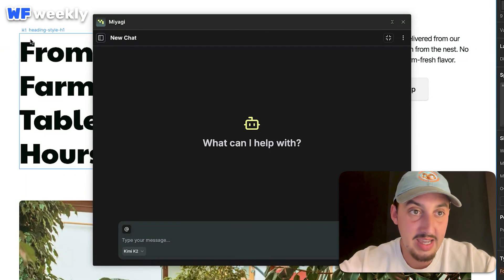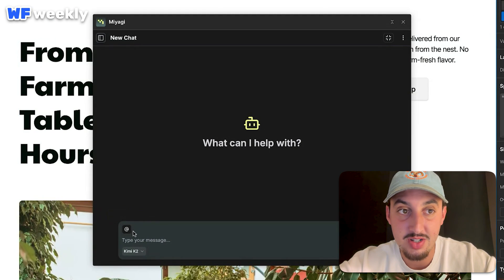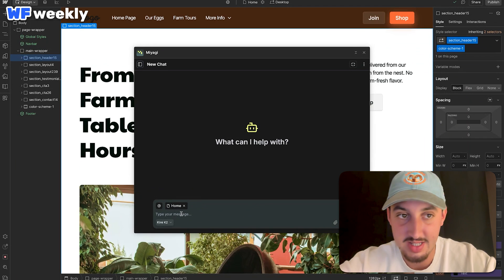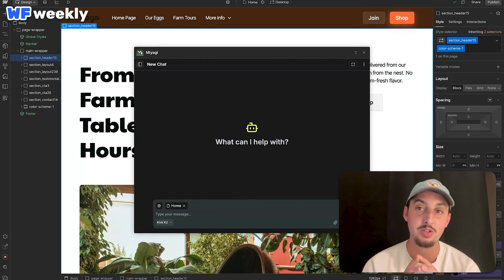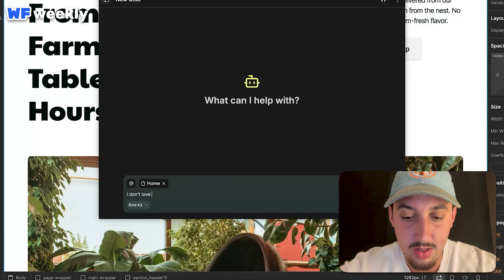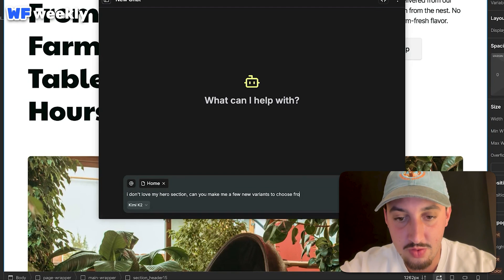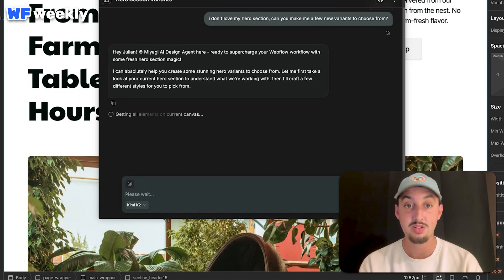Quick shout out to the team for including 'coming soon' — I think that's such a good thing to do. Don't build your product to be the most feature-rich thing right off the bat, but you can still share your vision with users. Props to the Miyagi team on that one. Now let's test out the design agent. I can ask it a question, but you're supposed to add context to your messages, so I'm going to click 'add context' and select the current page. My goal is to build something with the same look, styles, and classes as the rest of my site. So I'm going to say: I don't love my hero section — can you make me a few new variants to choose from?